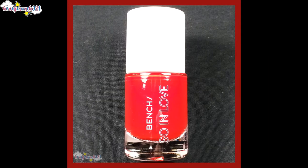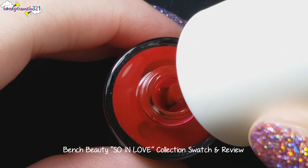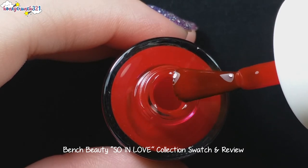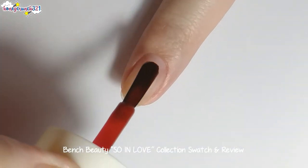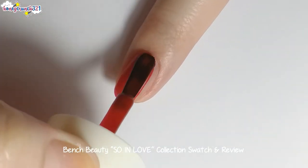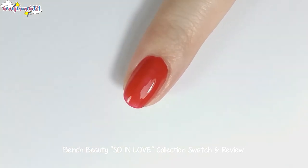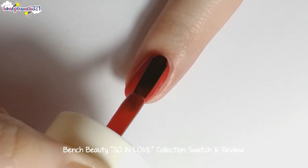Third, we have Kiss and Makeup. And now I'm applying Kiss and Makeup's second coat.